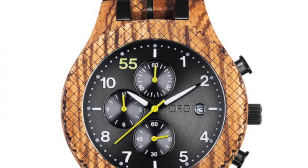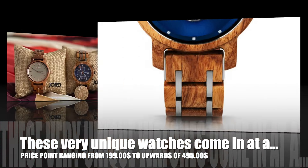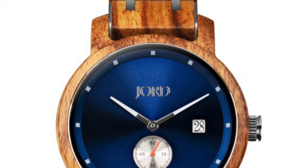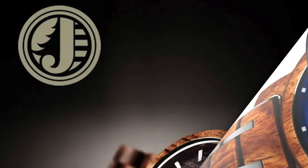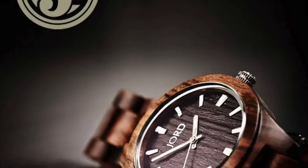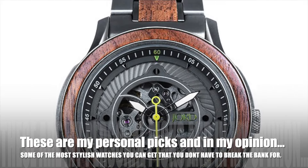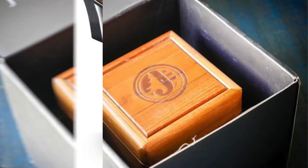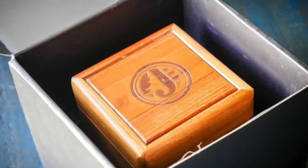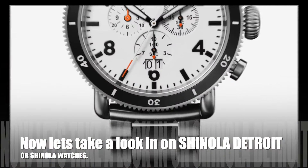Next up we have Georg Watches, who in my opinion are the originators of the wooden watch. These very unique watches come in at a price point ranging from $199 to upwards of $495. Keep in mind these are my personal picks and, in my opinion, some of the most stylish watches you can get without having to break the bank.